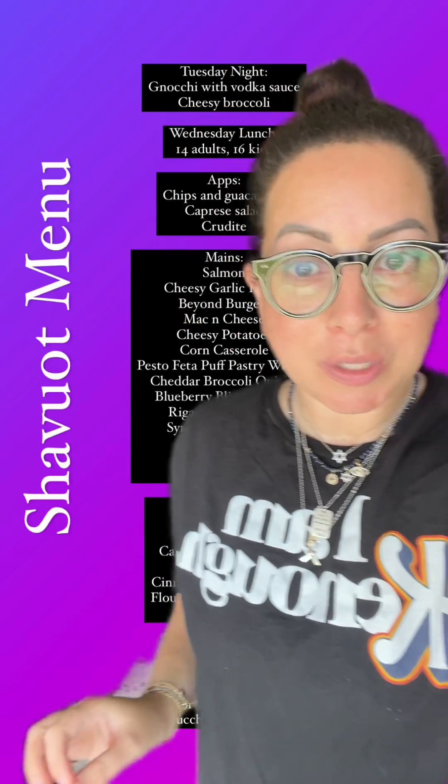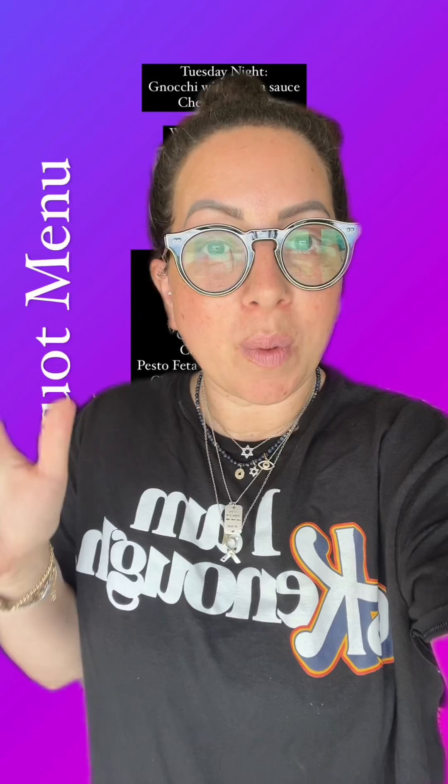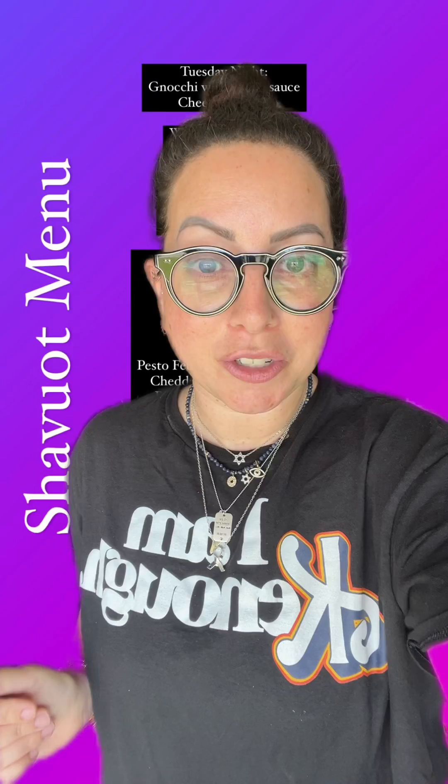The Jewish holiday of Shavuot is coming up this week, so I'm going to show you my menu. It's a two-day holiday outside of Israel — in Israel, it's actually one day. So we have Tuesday night dinner, Wednesday lunch, Wednesday night dinner, and Thursday lunch.